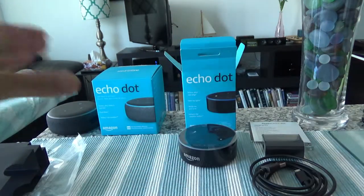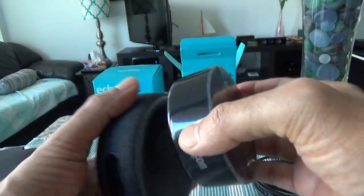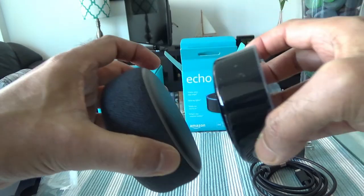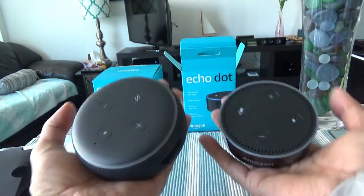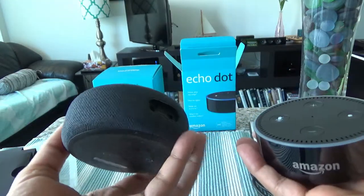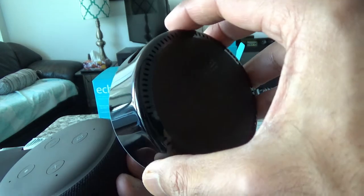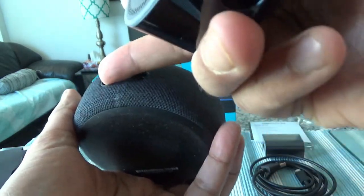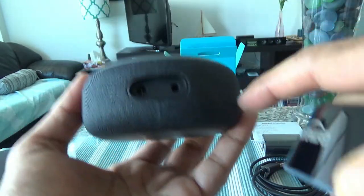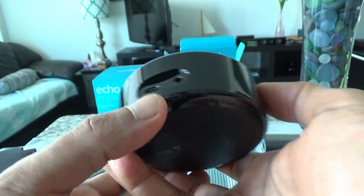Now if you compare both devices — this is the second generation and this is the third generation — you can see how significantly smaller the second generation is. Removing the covers, I'm holding the third here and the second here. You can see how much smaller and handier the second generation is. This one doesn't have the covering or jacket like the third one.